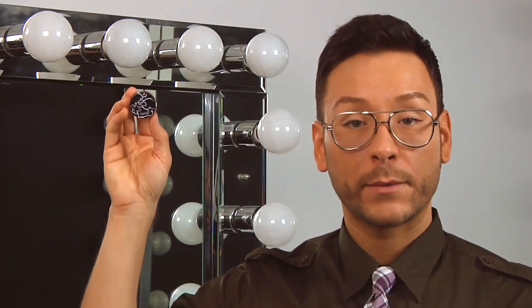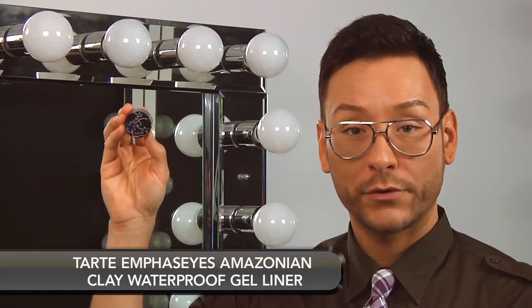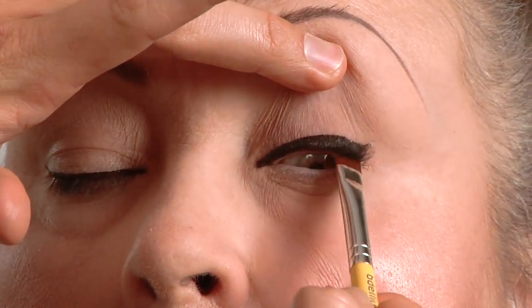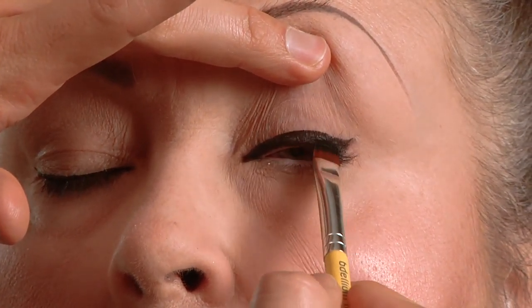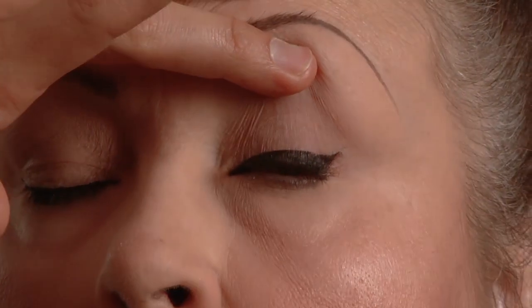One of my favorite black gel liners is by Tarte — it's called Emphasize Amazonian Clay Waterproof Gel Liner. I'm using the Bdellium Tools No. 714S Flat Eye Definer Brush to place the Tarte gel liner into the wet line of the eye — in other words, in between the roots of the eyelashes. Look at the incredible difference between her eyes from incorporating this lining trick into your daily routine.